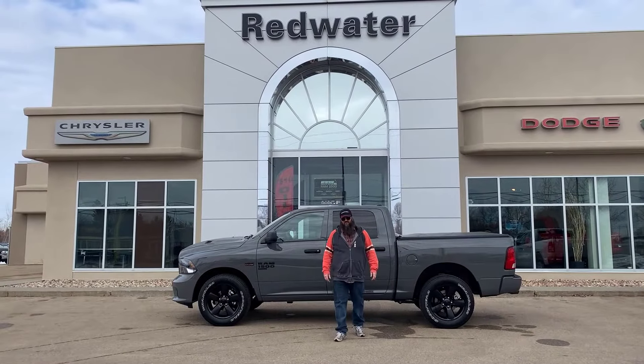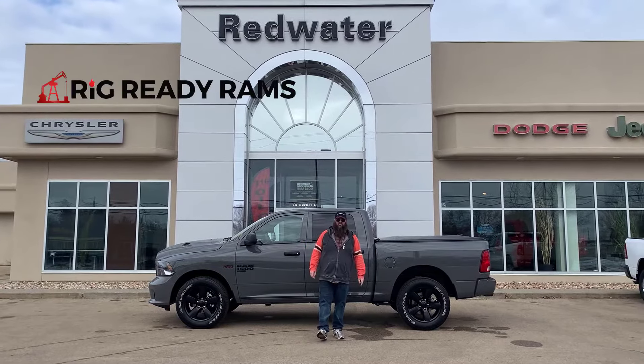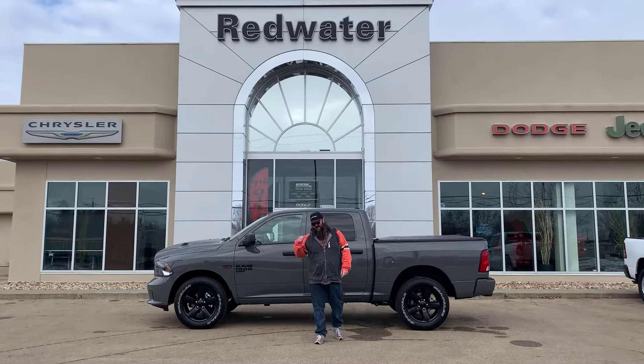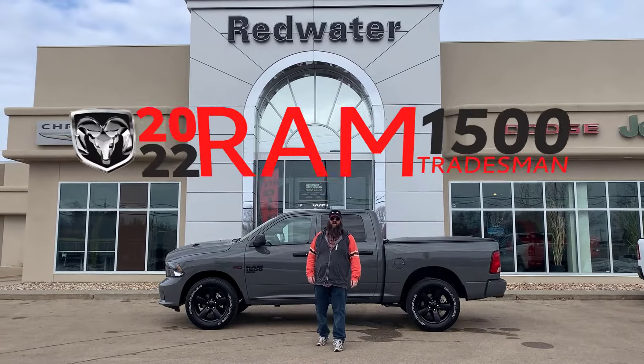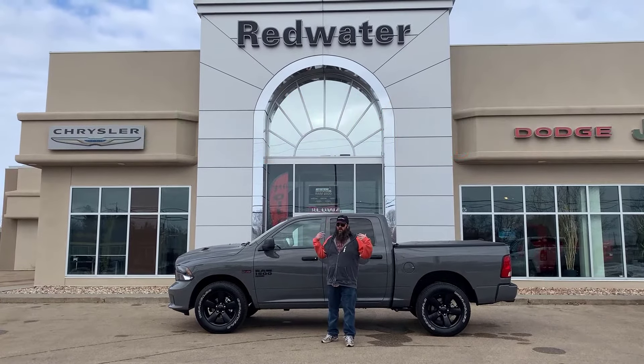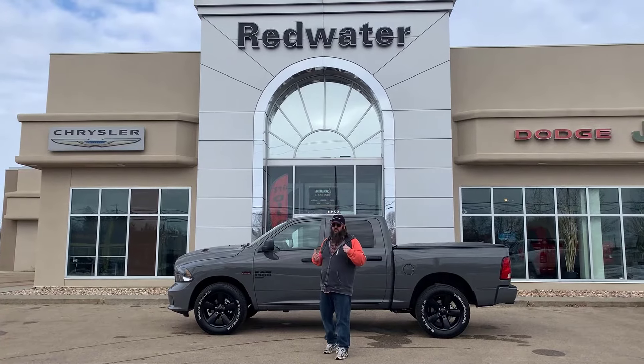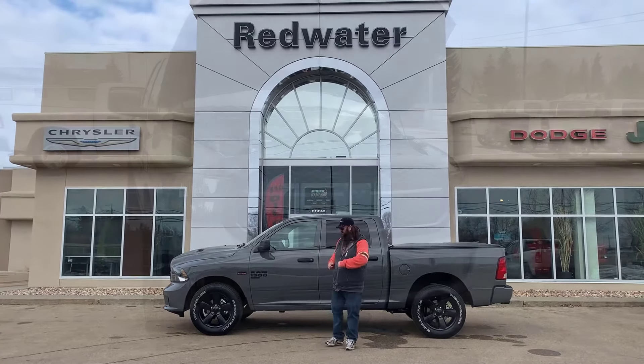Hello folks, Jethro coming to you live from Redwater Dodge, home of the $10 oil change, world famous rig ready rams — we buy your rams. I'm standing in front of this fantastic 2022 Dodge 1500 Tradesman, ceramic grey folks. Look it up, it's a tough colour to get. I'm super excited to be talking about this one, let's go take a look.